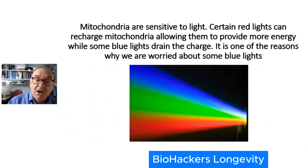It's a bit like leaving the car headlights on and going to bed — the battery gets run down. And that's one of the reasons why as a society we're becoming increasingly concerned about blue lights and the problems they pose for health. So light is a player in mitochondria.